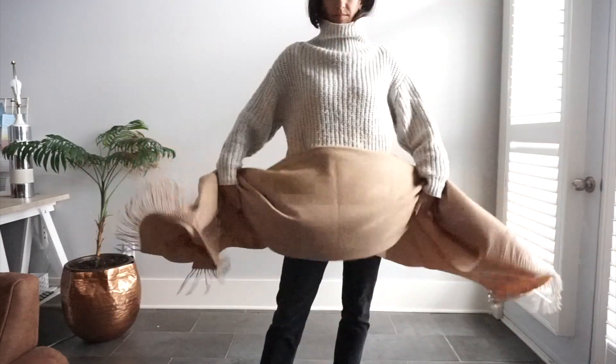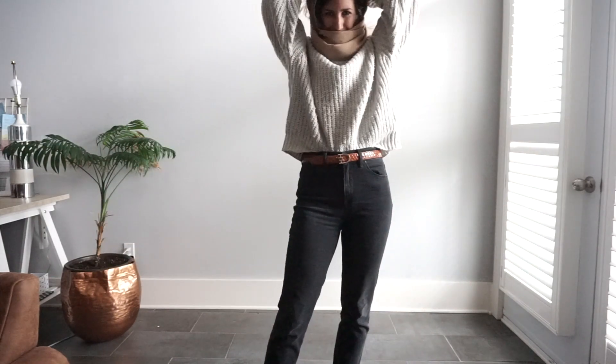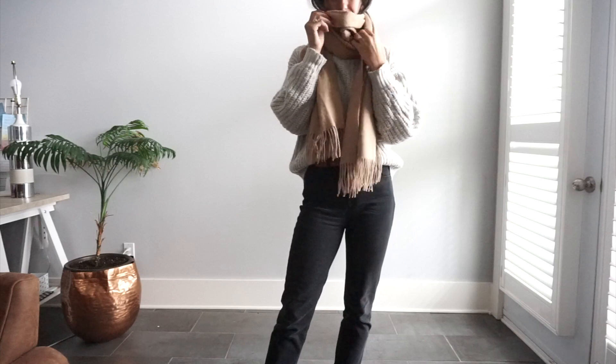Scarves are the next obvious choice for accessories. I've also done a video about how to style scarves depending on what kind of outerwear you're wearing, so I will link that up here. I tend to talk for a very long time about a subject that seems so trivial, but there you have it.